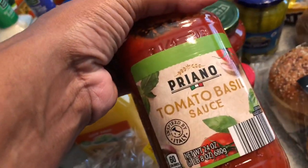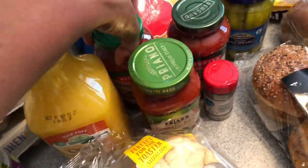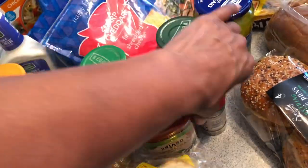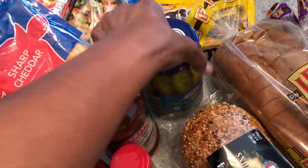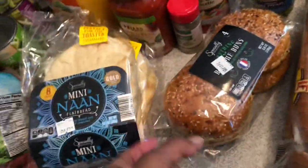I picked up some pasta sauces — the tomato basil sauce and my standard ones in mushroom, and the tomato onion and garlic. I also picked up some Italian seasoning and some pickles.